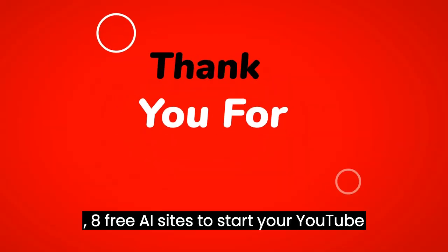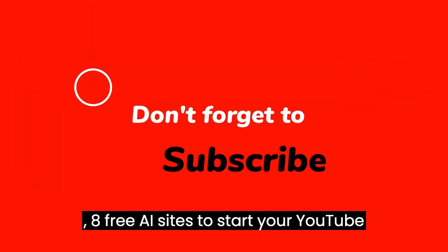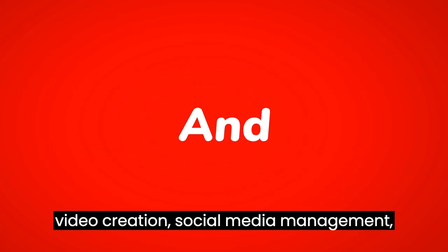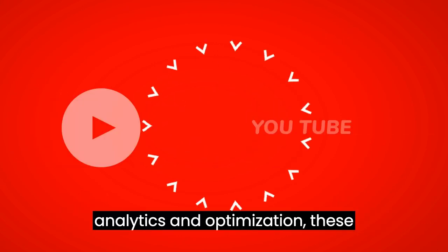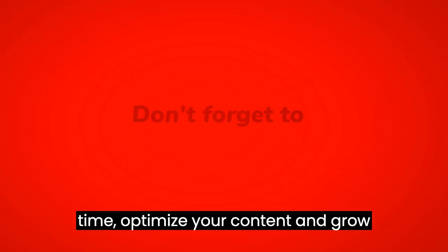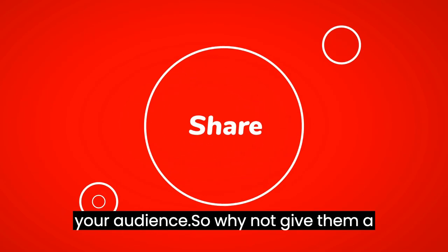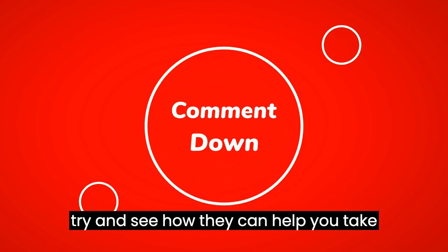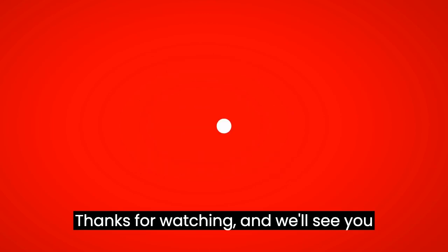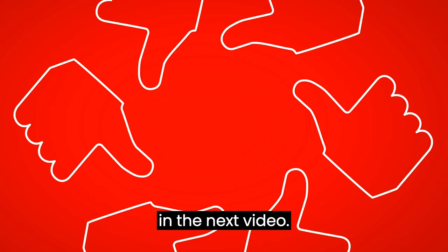And there you have it — eight free AI sites to start your YouTube channel. From graphic design to video creation, social media management, analytics, and optimization, these AI-powered tools can help you save time, optimize your content, and grow your audience. So why not give them a try and see how they can help you take your YouTube channel to the next level? Thanks for watching, and we'll see you in the next video.